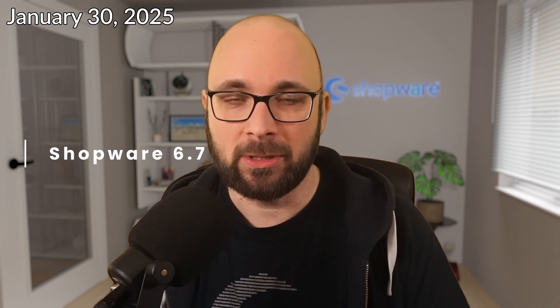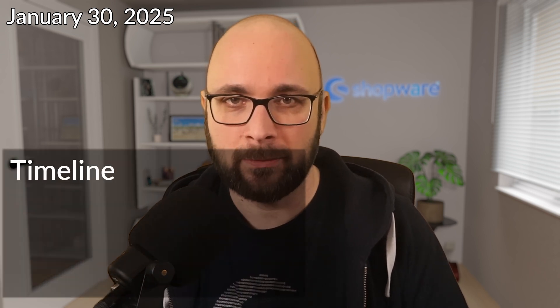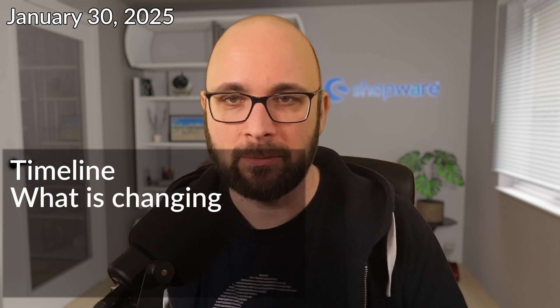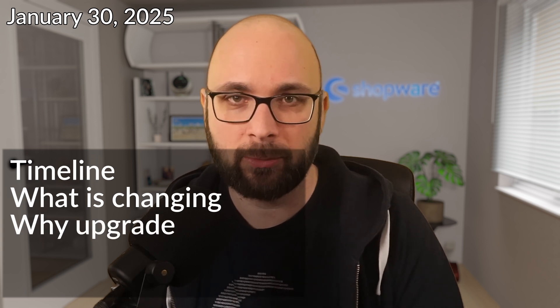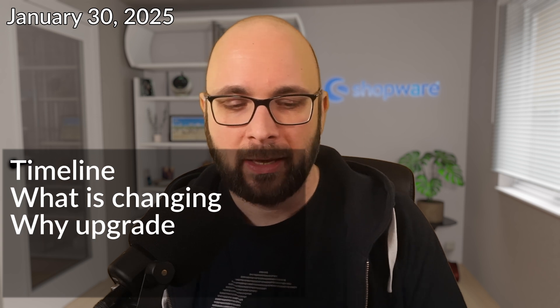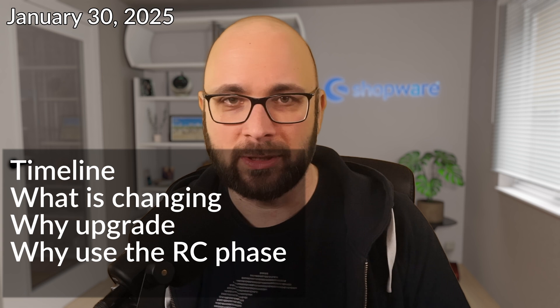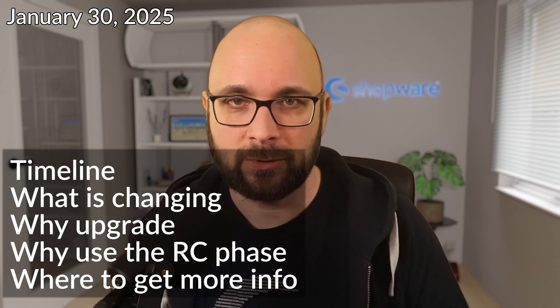What is this video about? I already told you it is about the major release that is about to happen. I want to share the timeline with you — what happens when — and I want to share what is changing roughly, because it's very early. Also, why you want to upgrade or why you want your customers to upgrade, why you should make use of the release candidate phase, and where to get more information and how to get involved.